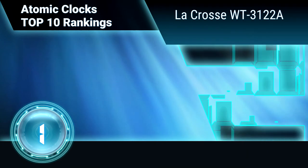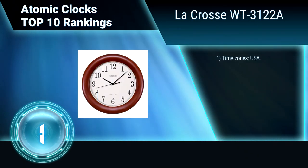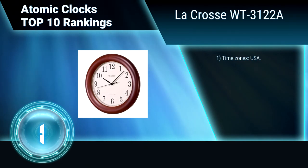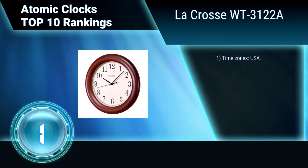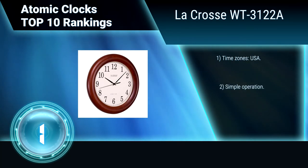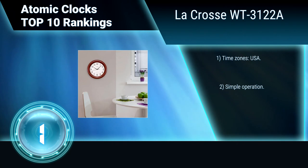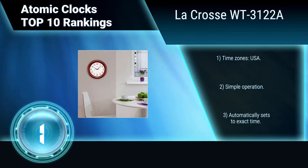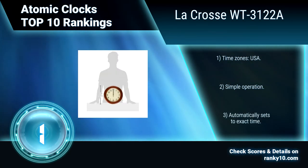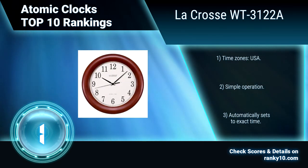Finally, ranking number 1: LaCrosse WT3122A. With perfect time, a wood finish frame, and completely wireless, this self-setting wall clock from LaCrosse is as reliable as it is handsome. A 12-inch diameter face makes this wall clock easy to read from a distance. Features include USA time zones, simple operation, and automatically sets to exact time.